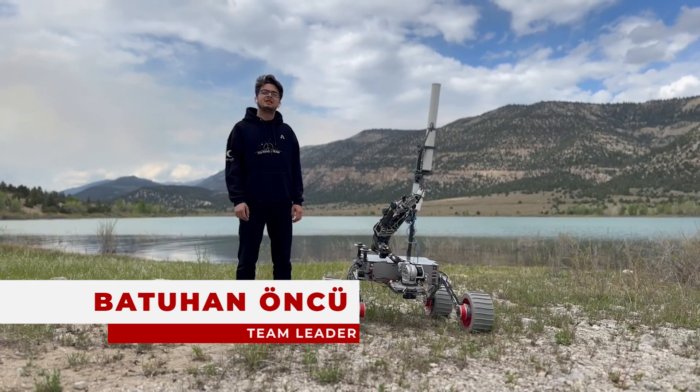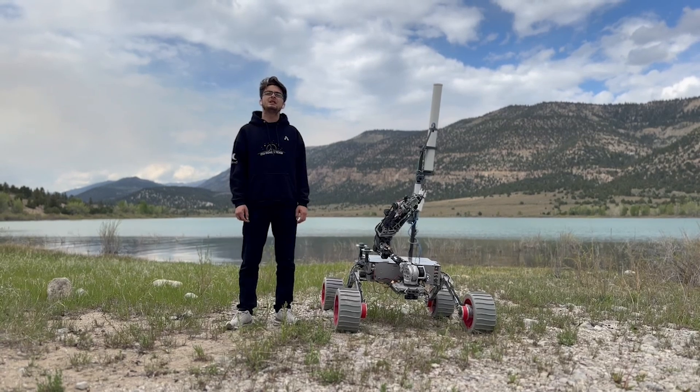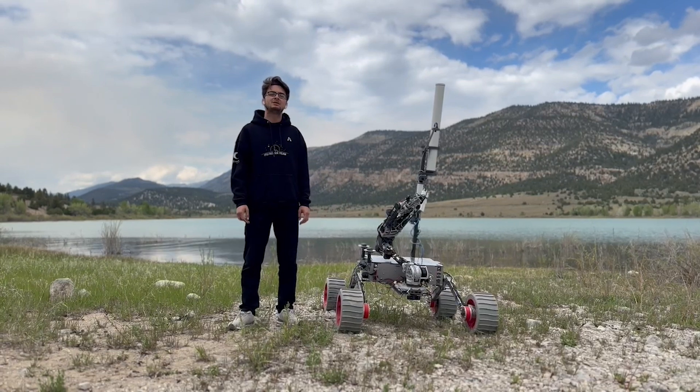Greetings from Istanbul Technical University. I am Batuhan, the team captain of ITU Rover Team. We are proud to announce our 9th generation rover, ITU AXA Rover. We are ready for the European Rover Challenge 2024.